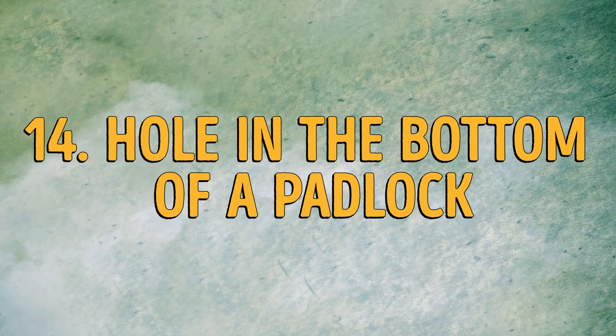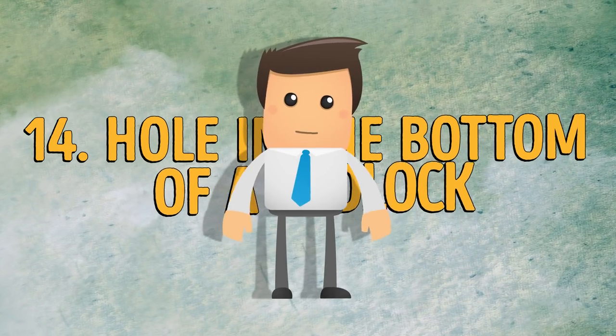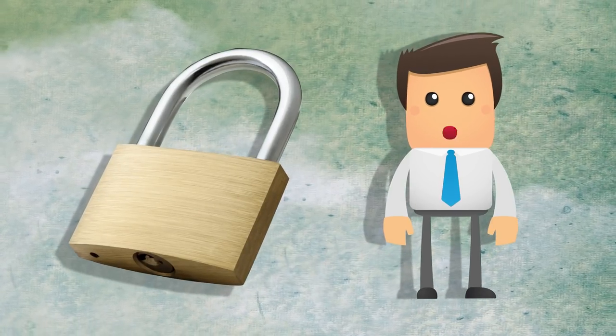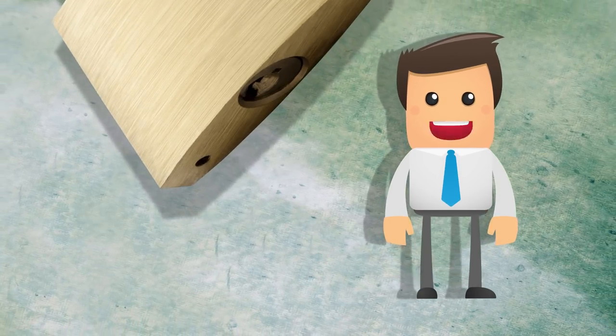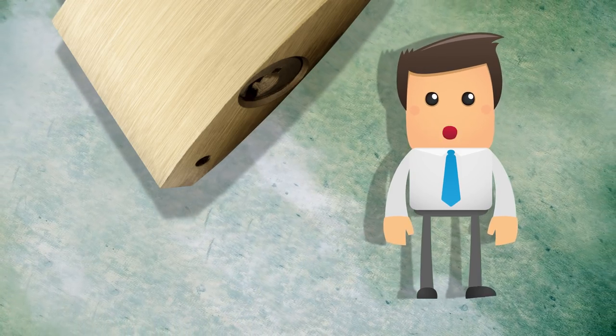Number 14: the hole in the bottom of a padlock. Ever wonder what that little hole in the bottom of your padlock is for? The hole lets water drain out in case the lock is out in the open during rain. Secondly, this hole can also be used to oil the interior of the lock. Well, who would have thought?